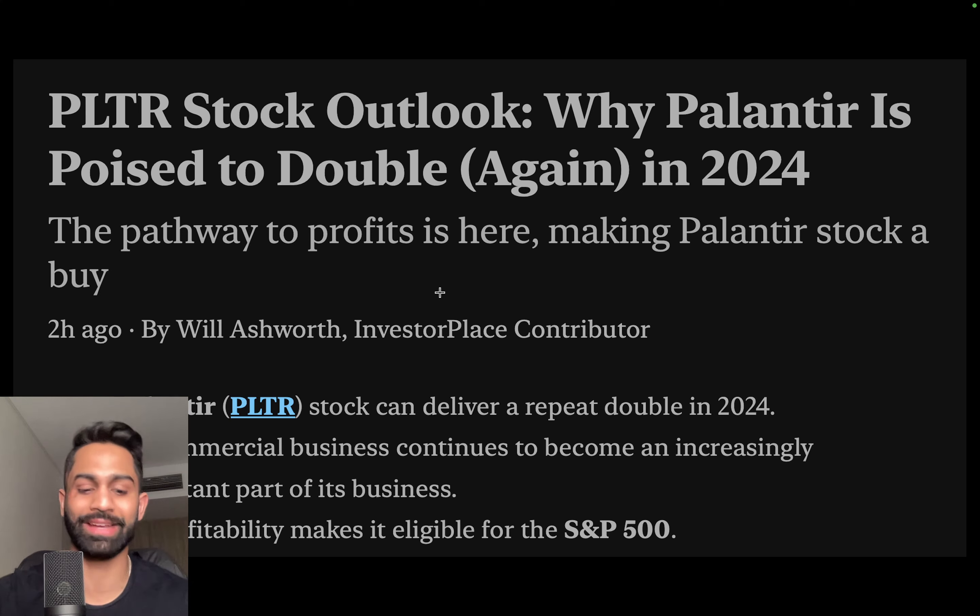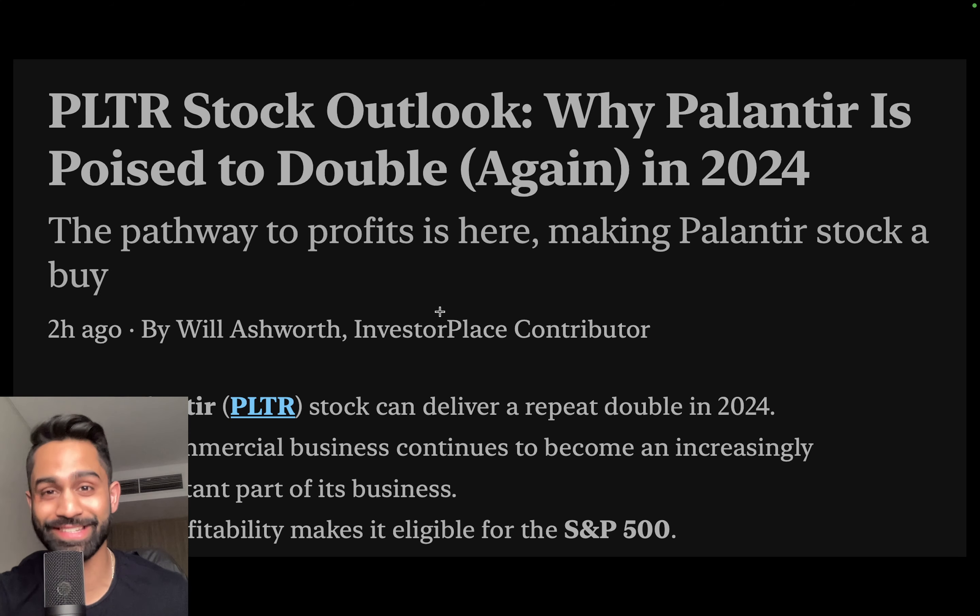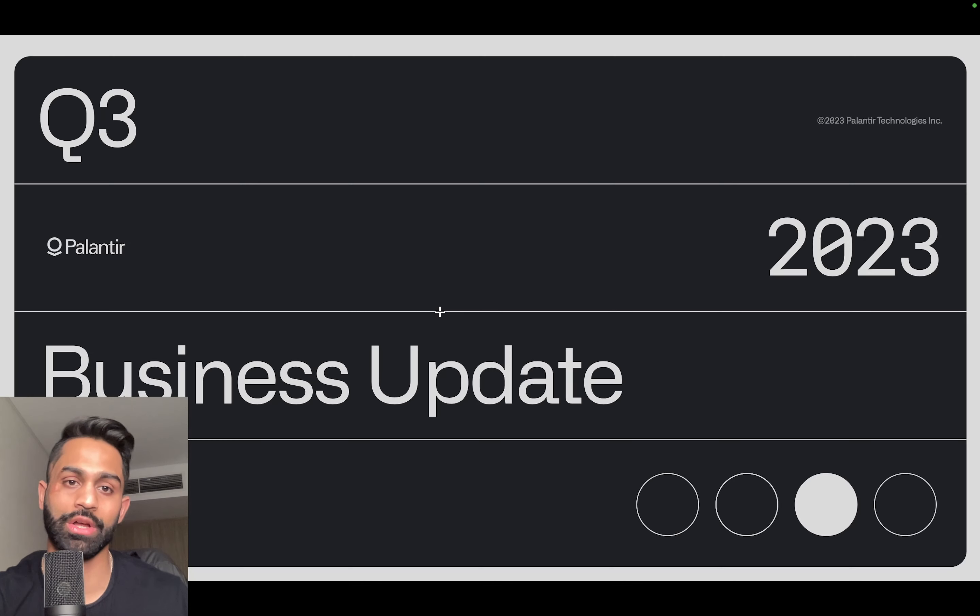Now we can do some rational and realistic analysis and largely disregard the probability of Palantir more than doubling again in 2024. At $70 billion — 30 times sales and over 150 times earnings — it's not impossible, but the probability is low. In my opinion, a more reasonable outcome is a modest 20 to 30 percent gain for Palantir in 2024.